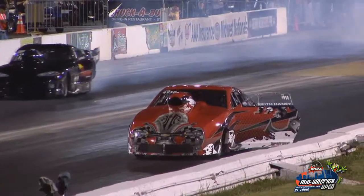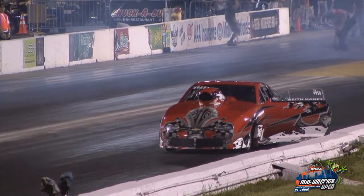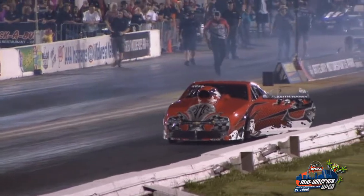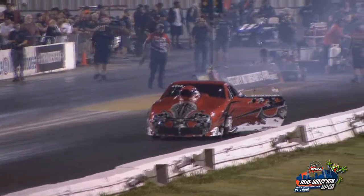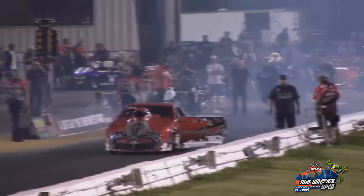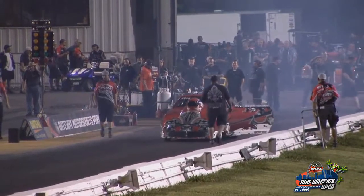He is in the danger zone at 3.88. A 3.80 run puts you in the number 15 spot at 188 on speed. Keith Haney, your number 10 qualifier at 3.84.